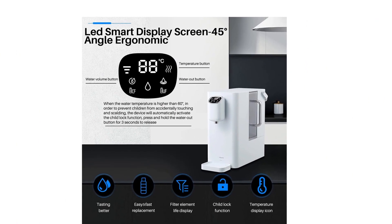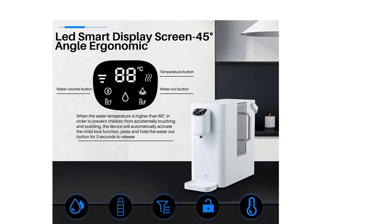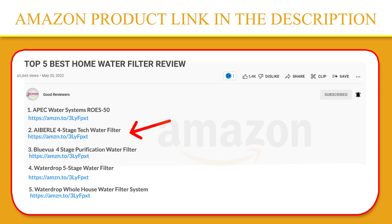A magnetic drain tray prevents drip leakage, and simple loading, unloading, and easy cleaning round out the design. If you like this product, please click the link in the video description for a better price and original product.